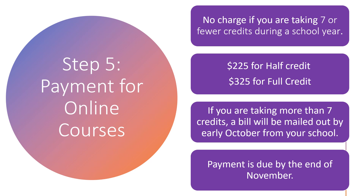If you sign up and get enrolled in an online course and you're still taking less than seven and a half credits, you will not be charged. If you are taking more than seven credits, you will be billed $225 for a half-credit course and $325 for a full-credit course. The cost of each course includes a non-refundable fee of $25. A bill will be mailed out from your home school early in October, and the bill will include instructions to make your payment. Full payment for fall and/or spring courses will be expected by the end of November.